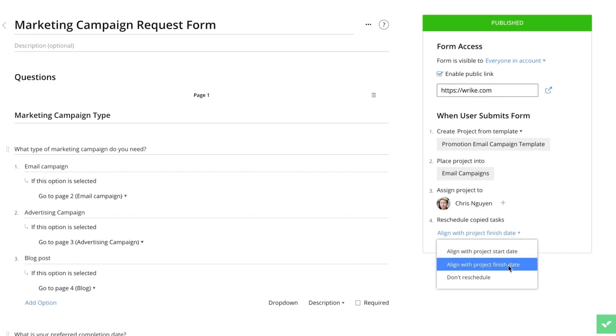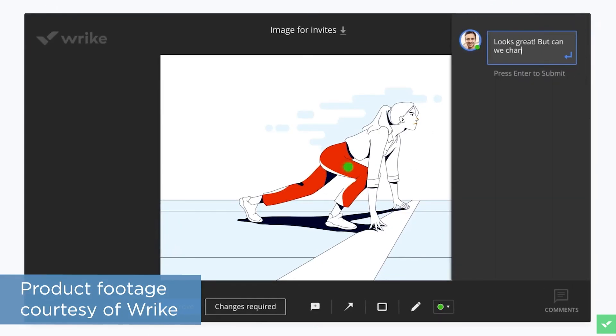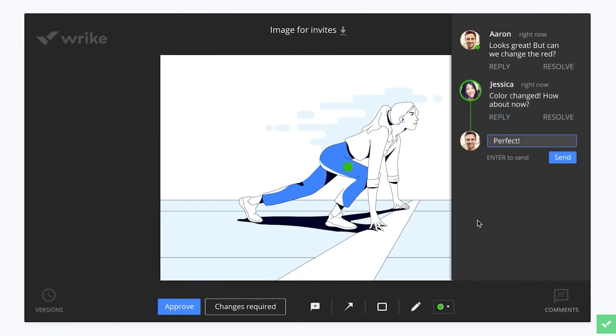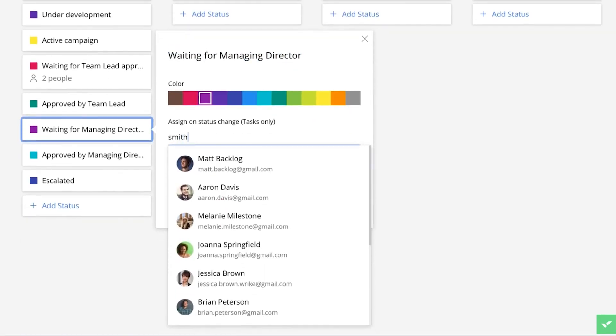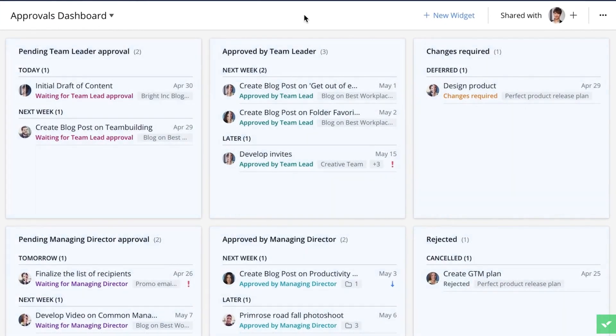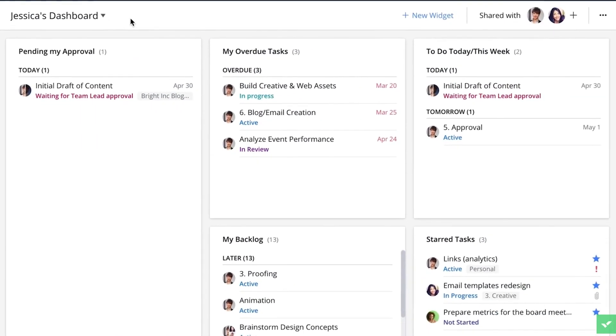Now, if the graphic designer accepts the request, it automatically gets added as a task to their to-do list. The last collaboration tool I'm going to mention comes from the File Management and Approvals features. You can upload files directly to Wrike and share them with a colleague, and then from there they can comment and draw on files to make edits and even request revisions. Wrike also lets you submit files to colleagues for approval, and you can customize the approval process to follow a certain procedure if multiple people need to sign off on something before it can be crossed off your to-do list.